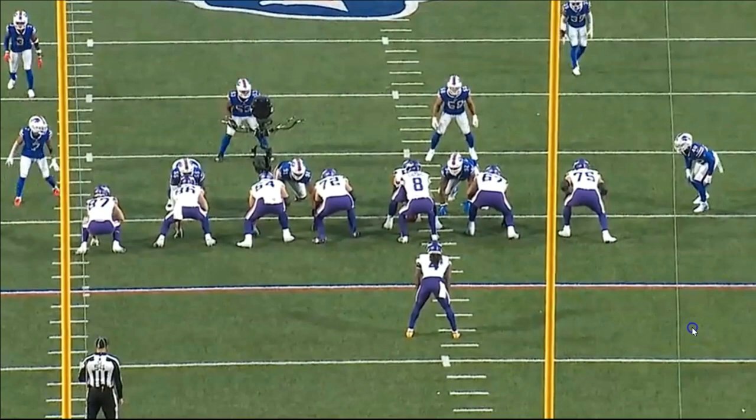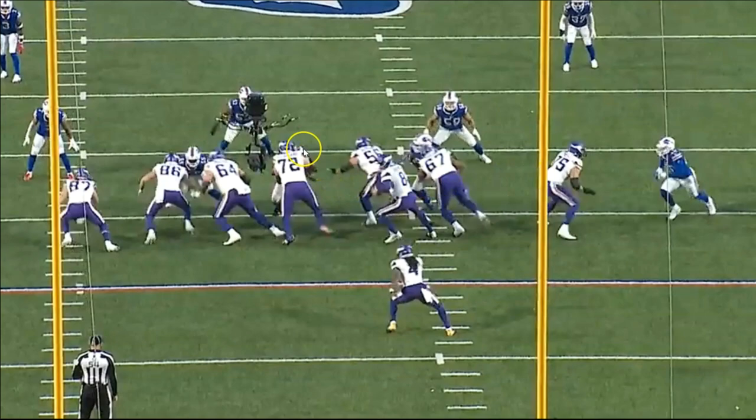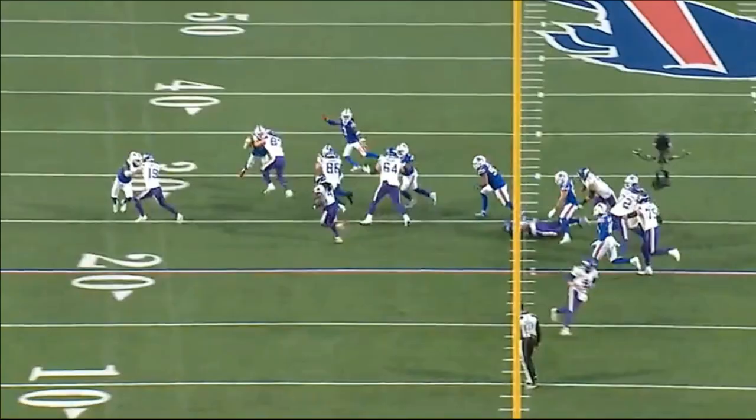Really nice job by Johnny Mundt on that block. TJ Hockenson is a superstar at blocking — people overlook how great a blocker he was with the Lions and even back in college. He was known for his run blocking, which is why he was such a high draft pick, along with his pass catching. Really nice job by the two tight ends and number 64 to open up that lane for a 10-yard run. The front side does all the work.